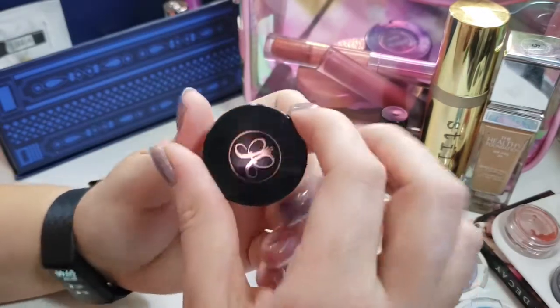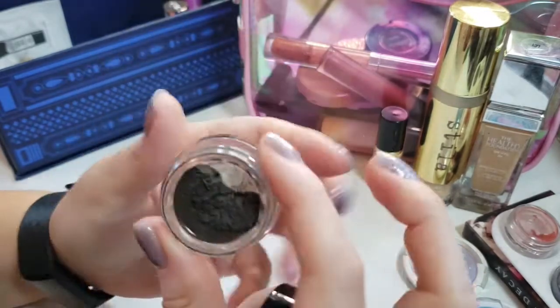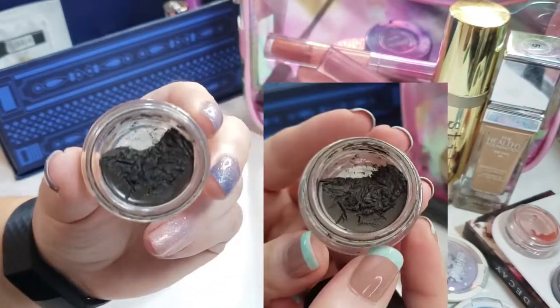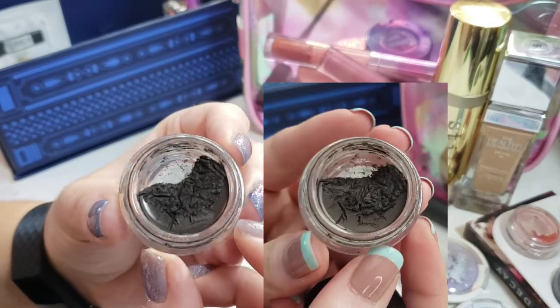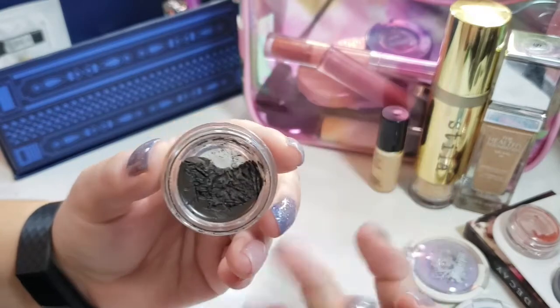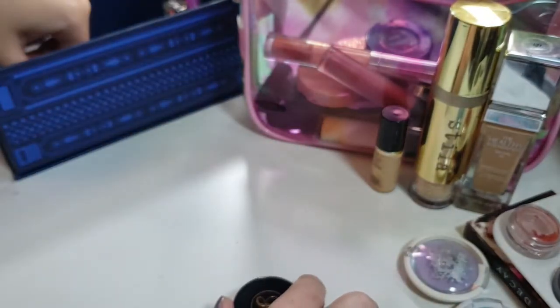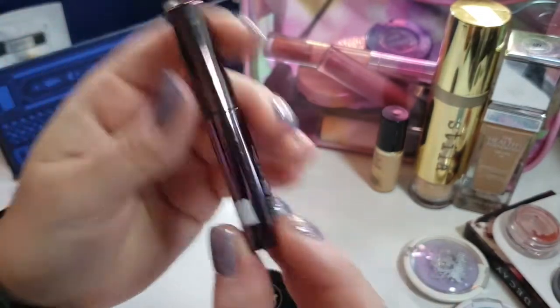My Anastasia Dip Brow in Ebony — I have made really good progress on this. I'll show you the comparison on screen. It's been one of the only brow products I've used, so I'm going to keep going with that, as well as this Oma Browfro.